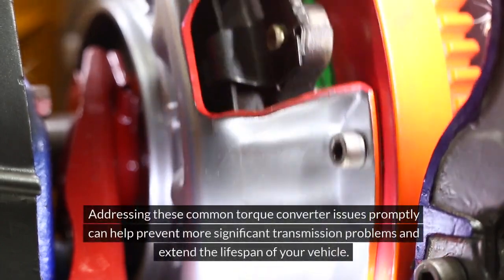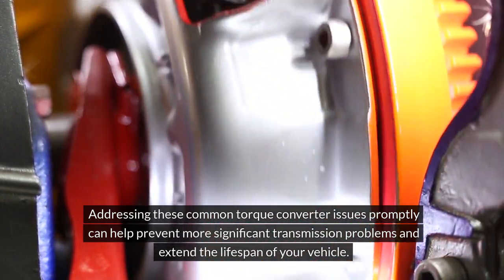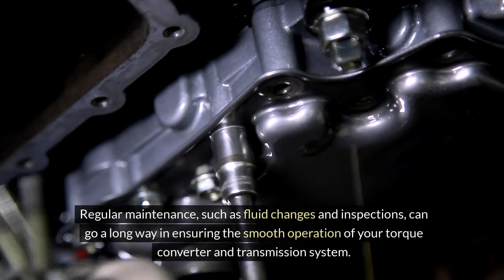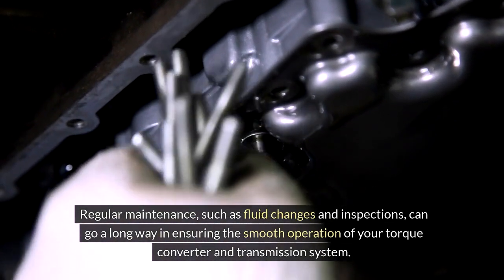Addressing these common torque converter issues promptly can help prevent more significant transmission problems and extend the lifespan of your vehicle. Regular maintenance such as fluid changes and inspections can go a long way in ensuring the smooth operation of your torque converter and transmission system.